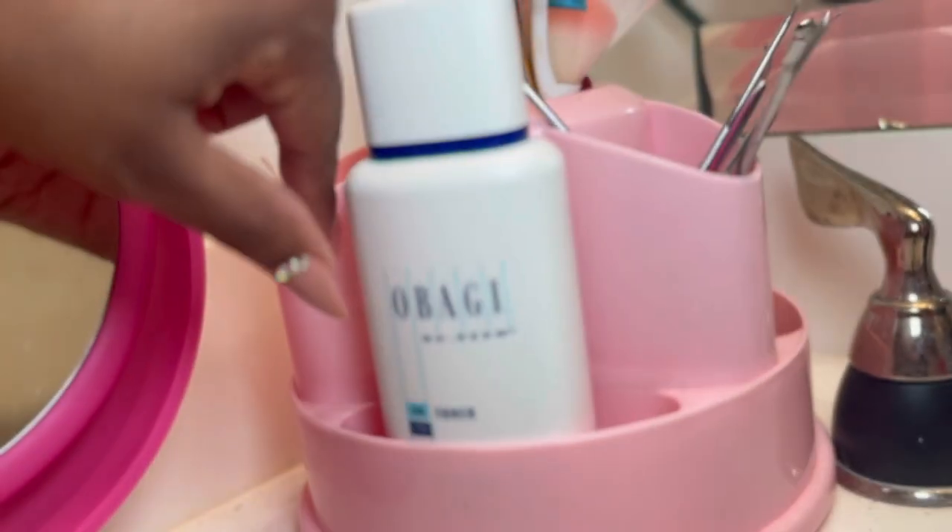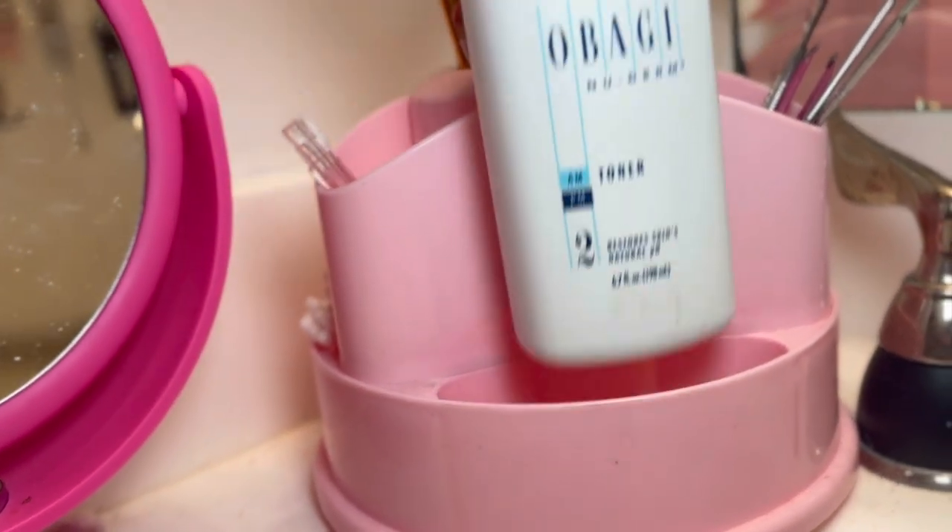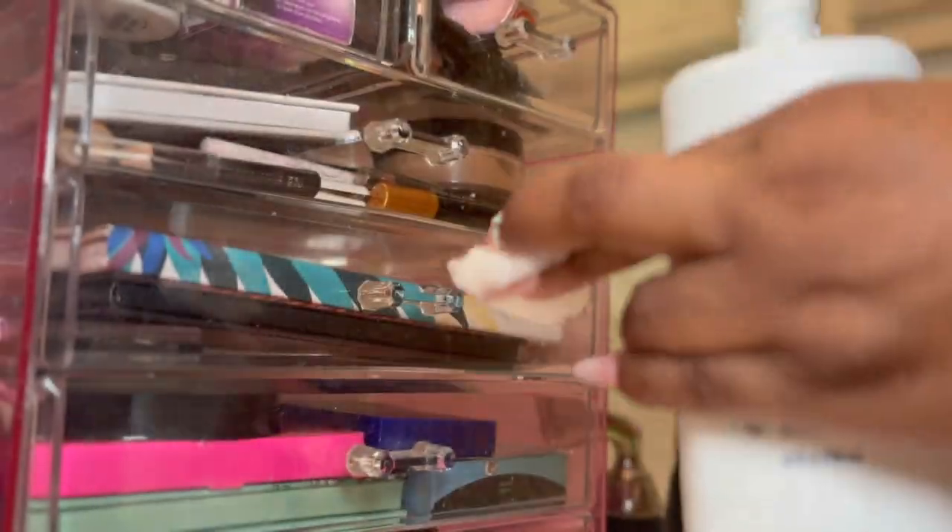After that, I go in with my Obashi Toner. This toner is great for pH balance and reducing large pores.